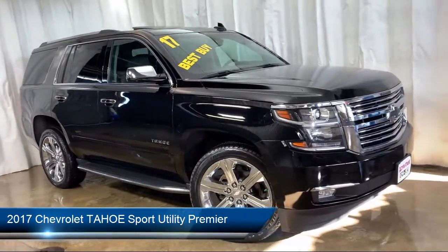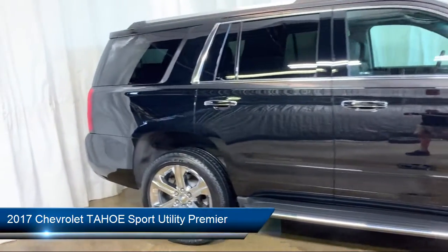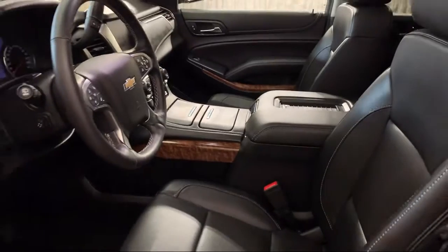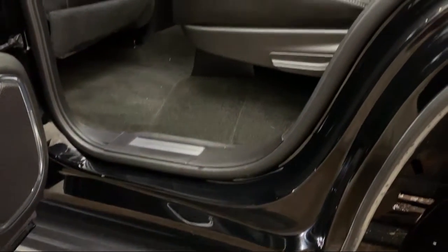It comes equipped with heated front seats, auto high beam headlamp control, tire pressure monitoring system, third row seating, rear view camera, Sirius XM satellite radio, and remote start system.